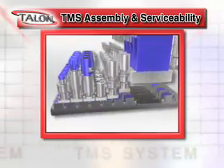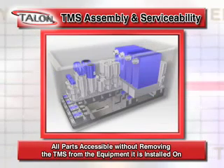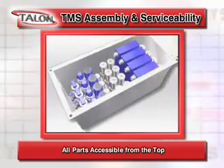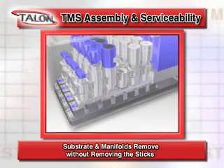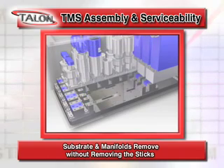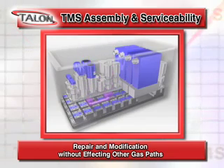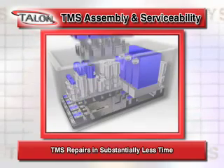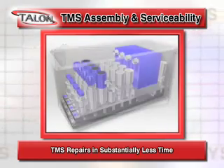The TMS system was designed with ease of servicing in mind as well. All parts are accessible without removing the TMS panel from the equipment it's installed on. All parts are accessible from the top. Manifolds are accessible by simply removing components. Substrates and manifolds can be removed without removing the entire gas stick. A stick can be repaired, replaced or modified without breaking the seal integrity of other sticks in the panel, and the TMS system can be repaired, rebuilt or modified in place in substantially less time than other systems on the market.